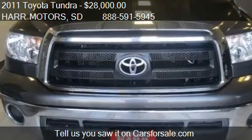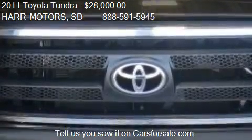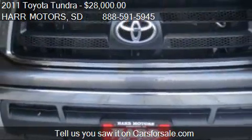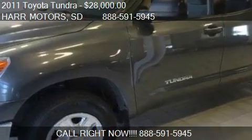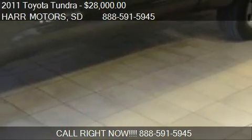Call us at 888-591-5945, or stop by our lot. Find us at 4255 SE 6th Street in Aberdeen, South Dakota, on our website, or check us out on carsforsale.com.